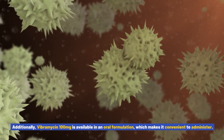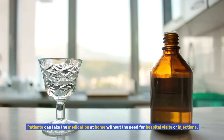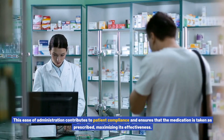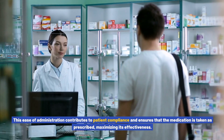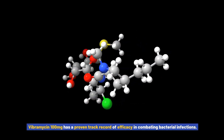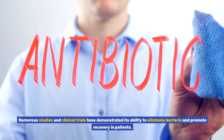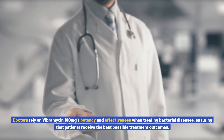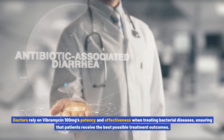Additionally, Vibromycin 100 milligrams is available in an oral formulation, which makes it convenient to administer. Patients can take the medication at home without the need for hospital visits or injections, and this ease of administration contributes to patient compliance, maximizing its effectiveness. Vibromycin 100 milligrams has a proven track record, with numerous studies and clinical trials demonstrating its ability to eliminate bacteria and promote recovery, ensuring patients receive the best possible treatment outcomes.